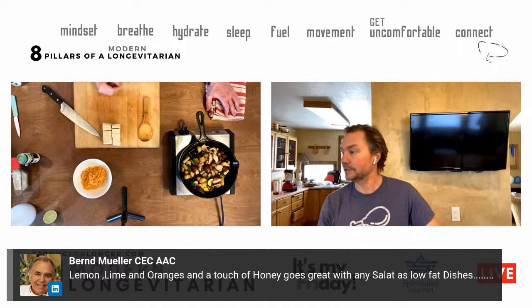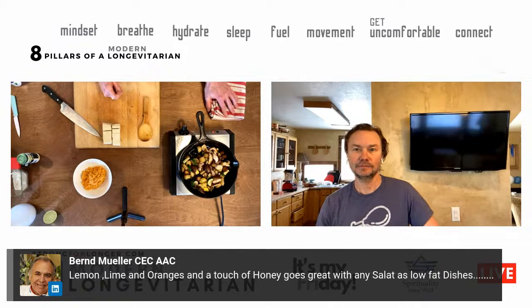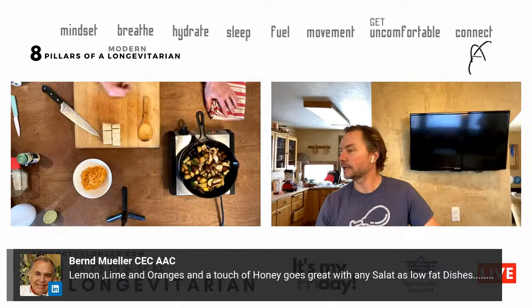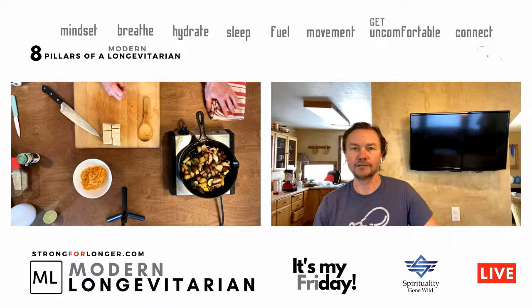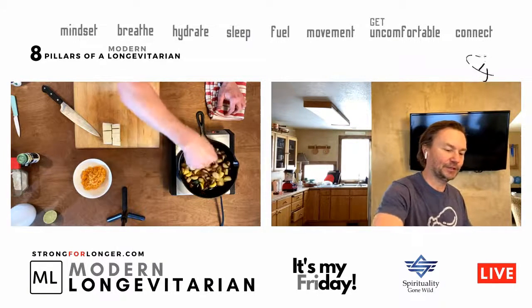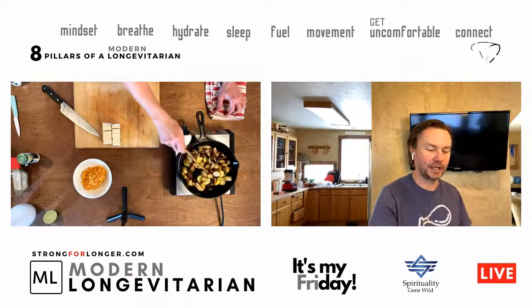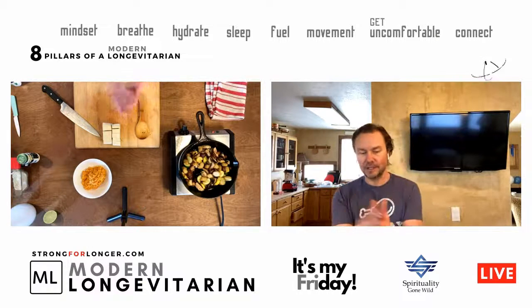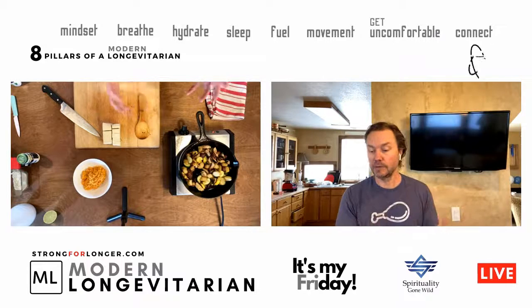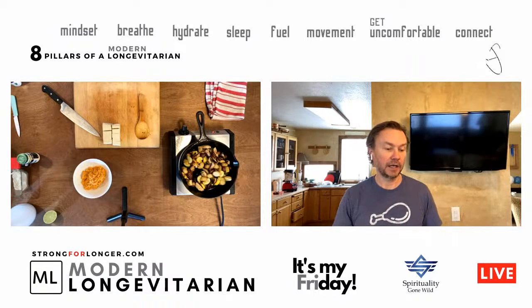Chef Bernard commented: 'Lemon, lime, oranges, and a touch of honey go great with any salad and low-fat dishes.' Awesome — I can't question him, he's been a chef way longer than I have. Thanks Chef. We're going to start planning out these dishes better and put out recipes. Basically we're talking about how you can balance dishes and make what you have in the fridge into something everybody loves without repeating the same things.